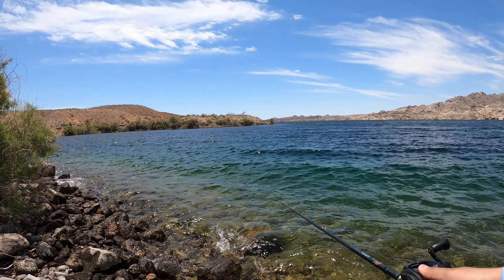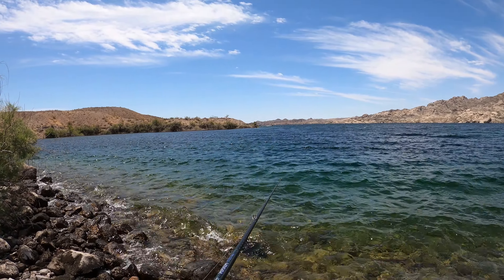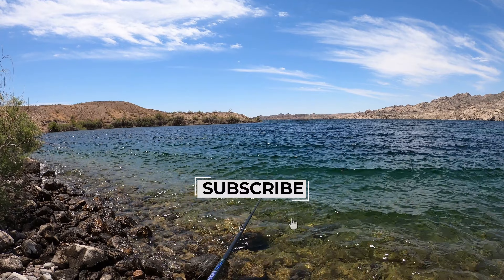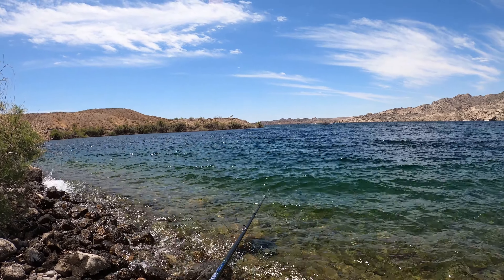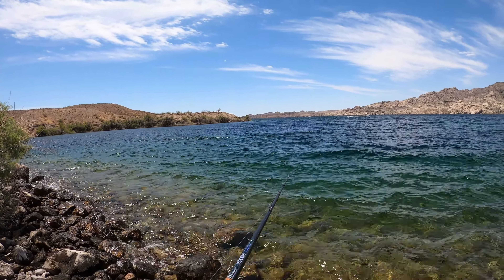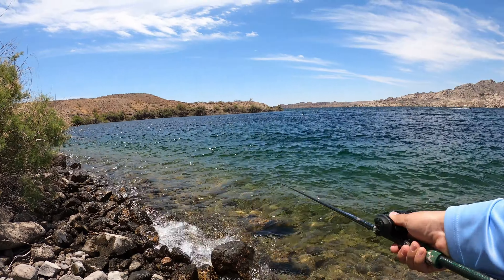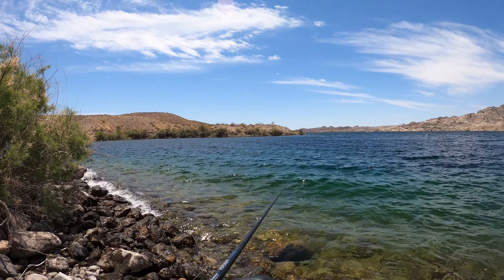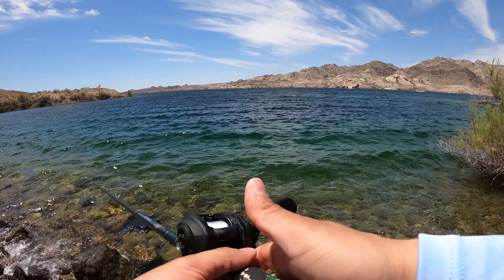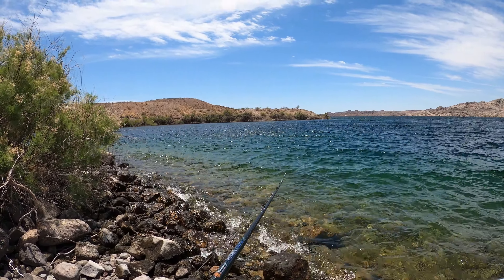Dang it, look at that — on the lipless crank. He freaking jumped out of the water and popped off. Might have missed him. Might have to switch to a different presentation because I might have just missed my fish here. I should have probably thrown a ned rig or something to follow up.